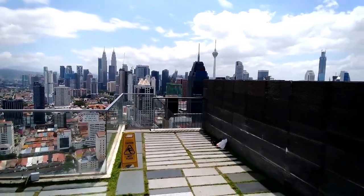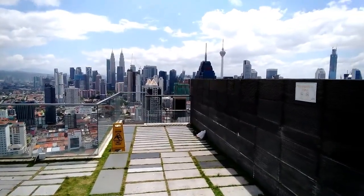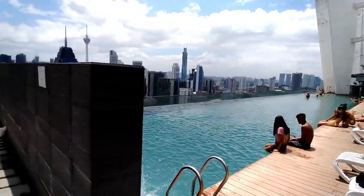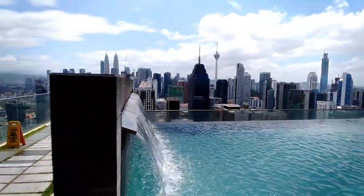This is the top floor of our Airbnb and you can see the entire skyline and infinity swimming pool. You can see the skyline from here.